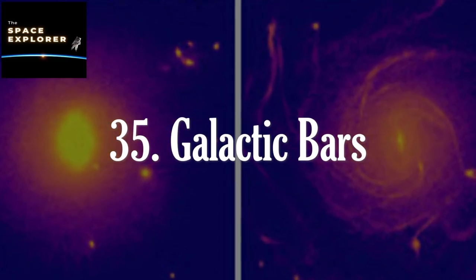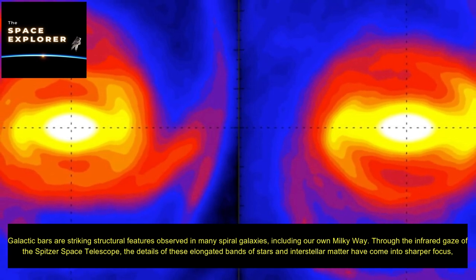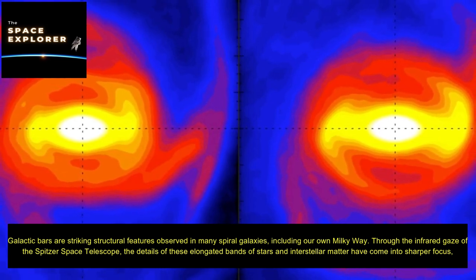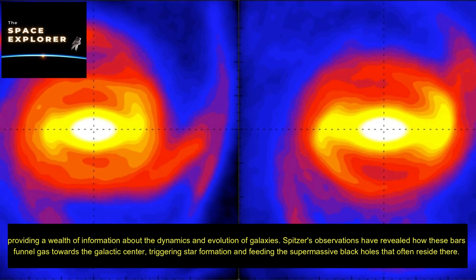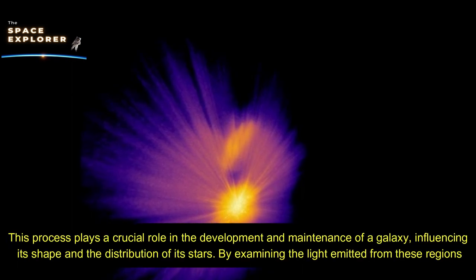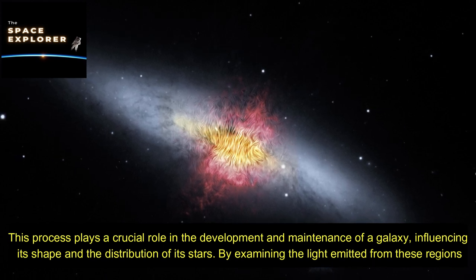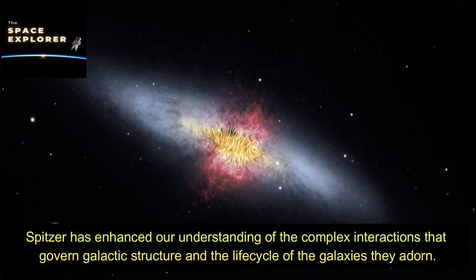Galactic bars are striking structural features observed in many spiral galaxies, including our own Milky Way. Through the infrared gaze of the Spitzer Space Telescope, the details of these elongated bands of stars and interstellar matter have come into sharper focus, providing a wealth of information about the dynamics and evolution of galaxies. Spitzer's observations have revealed how these bars funnel gas towards the galactic center, triggering star formation and feeding the supermassive black holes that often reside there, playing a crucial role in the development and maintenance of a galaxy.